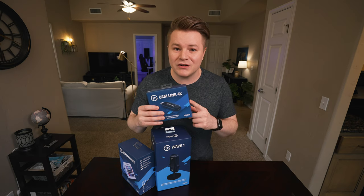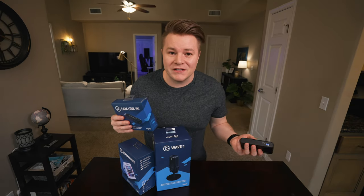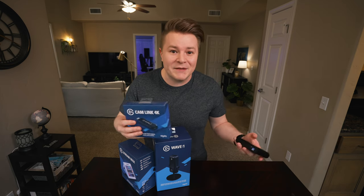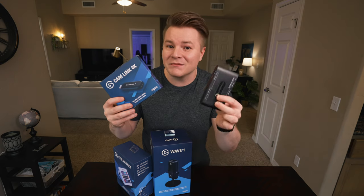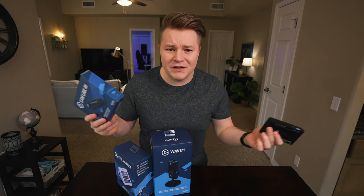To top it all off I got her a capture card — we only needed another cam link, because when I first started streaming I found a way to save money and not have to buy an expensive game capture card. I just got a cam link and an HDMI splitter, used the two together, and saved like 50 to 70 bucks.